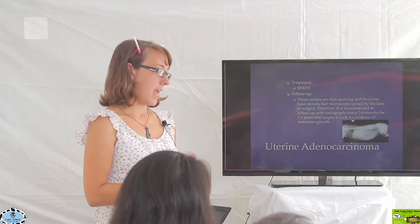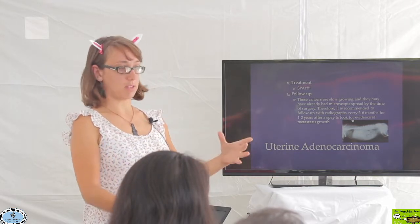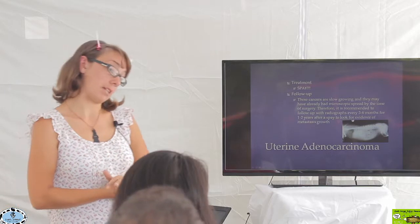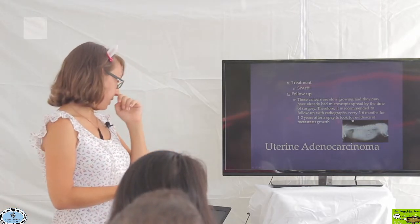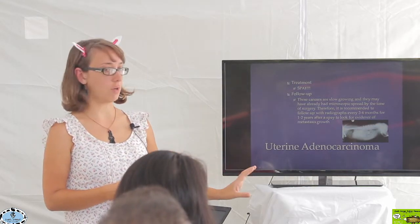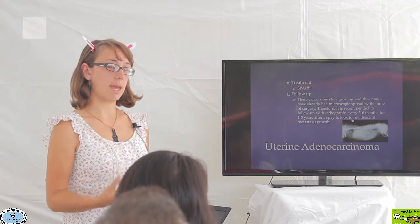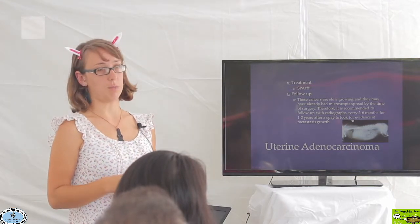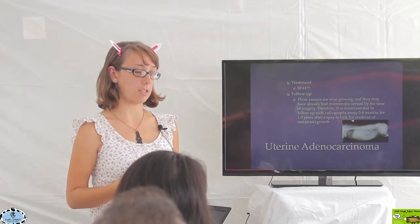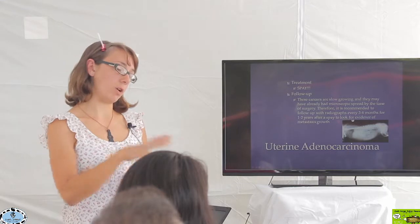For cases that weren't spayed when young and do develop uterine cancer, we go to surgery and take it out. We do have to do follow-up because cancer starts off as a microscopic disease. This particular cancer likes to spread to the chest. Before surgery, if we're suspicious of uterine cancer, we take x-rays to see if there's any spread in the chest, because if it has metastasized to the chest, surgery may not be appropriate. At that point, we focus on quality of life rather than quantity.